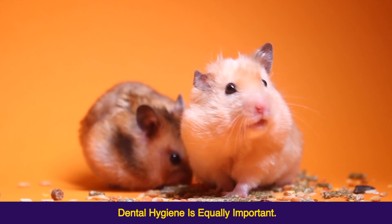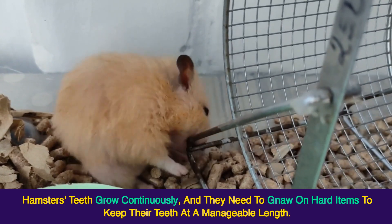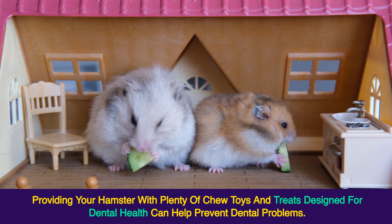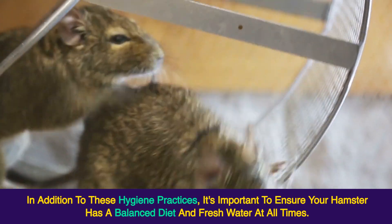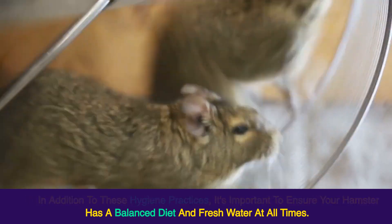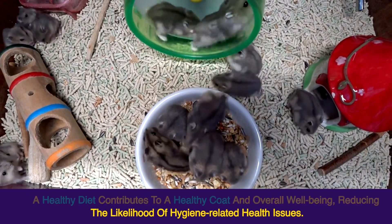Dental hygiene is equally important. Hamsters' teeth grow continuously, and they need to gnaw on hard items to keep their teeth at a manageable length. Providing your hamster with plenty of chew toys and treats designed for dental health can help prevent dental problems. It's also important to ensure your hamster has a balanced diet and fresh water at all times, as a healthy diet contributes to a healthy coat and overall well-being, reducing the likelihood of hygiene-related health issues.